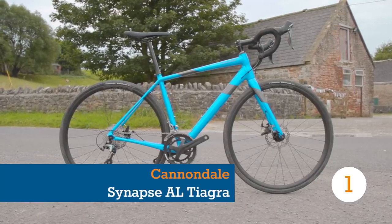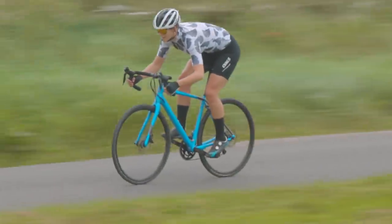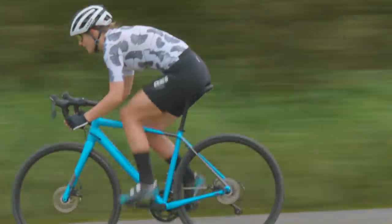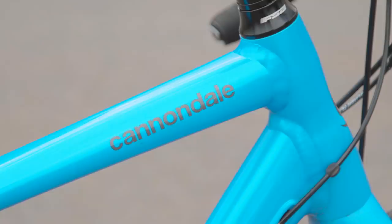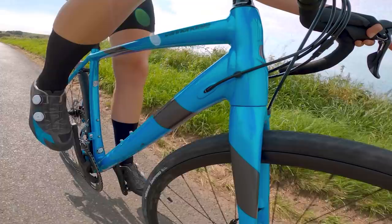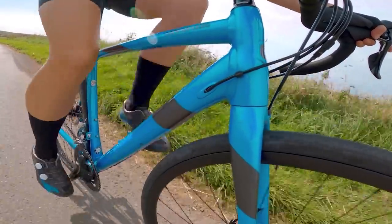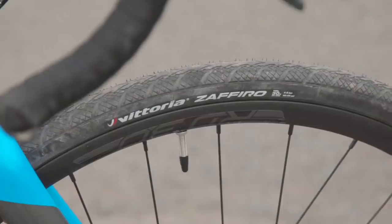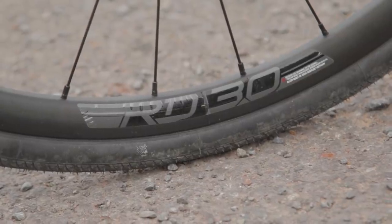Cannondale's Synapse has long been a favourite amongst endurance cyclists. It was one of the first bikes to offer features that now define a modern endurance machine, and the Synapse expands the versatility and potential of a road bike with little difference in speed. Even in this bargain form, the bike instantly feels comfortable, offering greater control and confidence for less experienced road cyclists. There are several factors at work, not least the Vittoria Zafiro tyres, which measure 30mm wide on the Maddox RD 3.0 wheels.